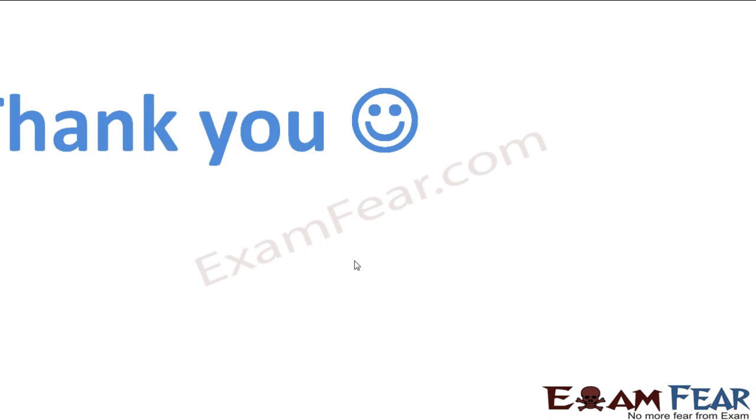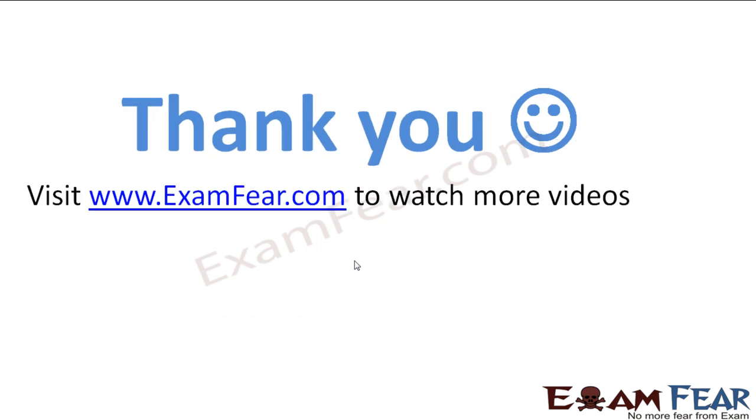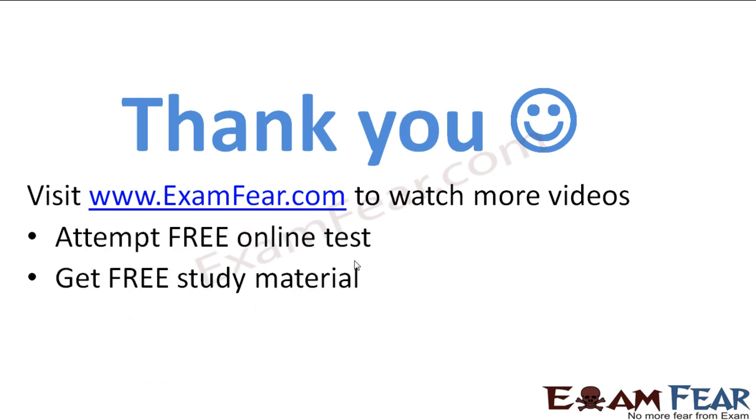That is how the nervous system is in case of platyhelminths. Please visit examfear.com to watch more videos, attempt free online tests, get free study material, and find tutors and mentors. Thank you.